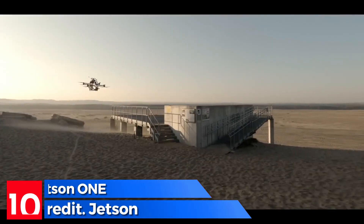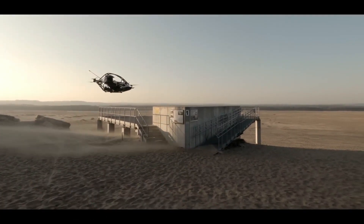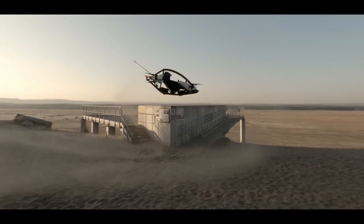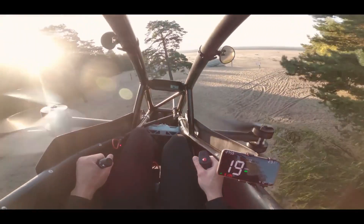Breaking through the gravitational confines, Jetson 1 launches you into the realm of possibilities. It's not just a ride, it's a statement of audacious innovation, a fusion of technology and the desire to explore the great unknown. The Jetson 1 is a small personal electric aircraft that can fly for up to 20 minutes.